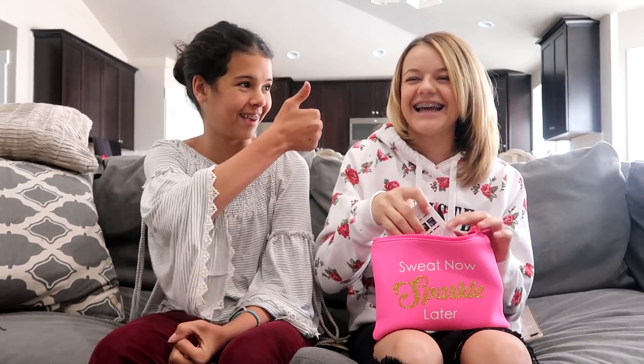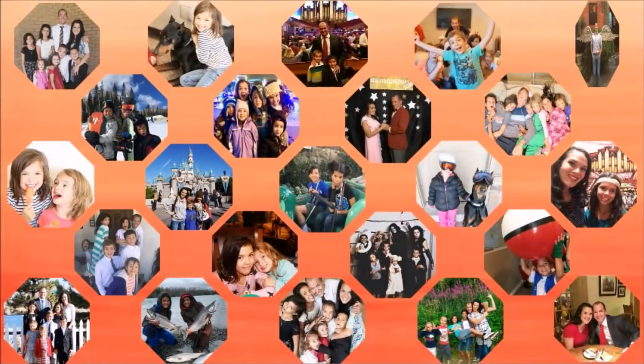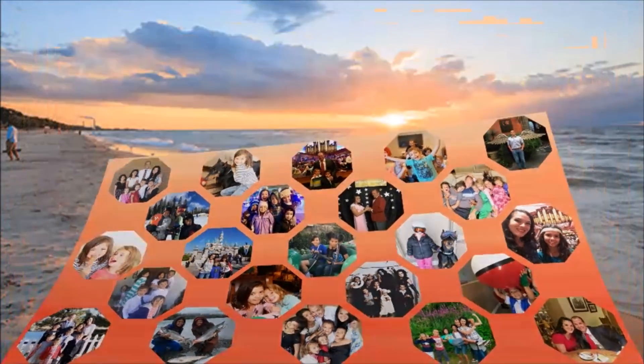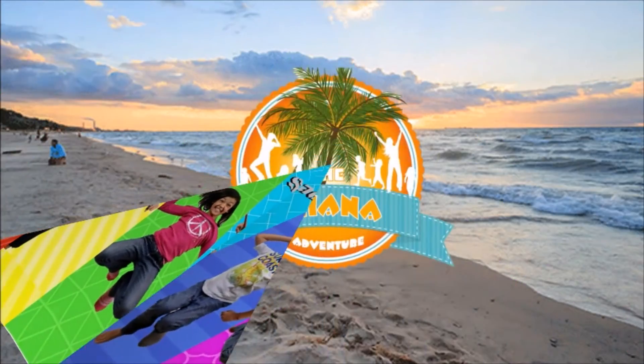Good luck! So thank you guys so much for watching. Make sure to give it a big thumbs up and comment down below some other hacks you guys have. Also go to the Leroys' channel — they're going to be sharing some stories on Kesley's period. So make sure to do that. Thanks, guys, for watching. Bye!